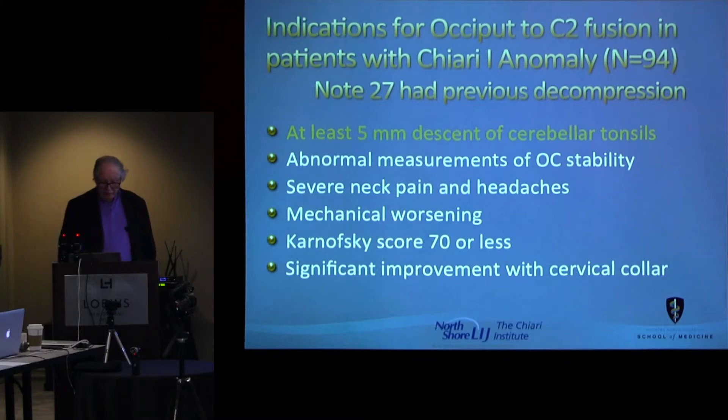They have a Karnofsky score — these are self-reported by the patients. All of the patients underwent a trial with a rigid cervical collar in the erect position, and a lot of the patients wouldn't take the collars off. There was so much pain involved in this.